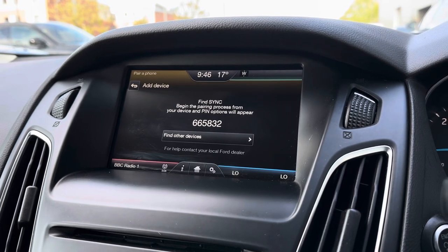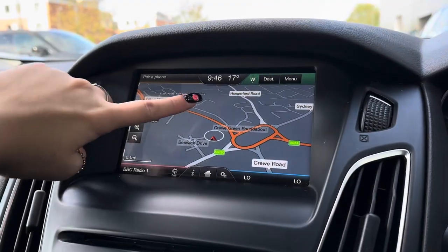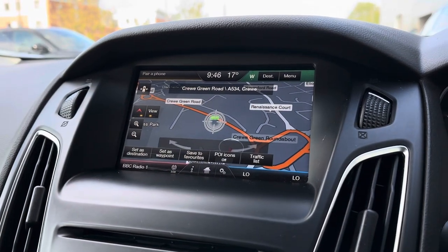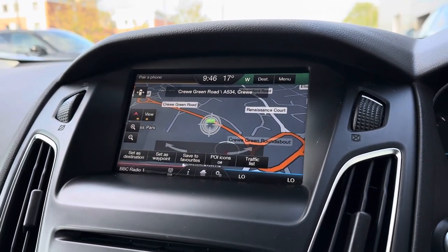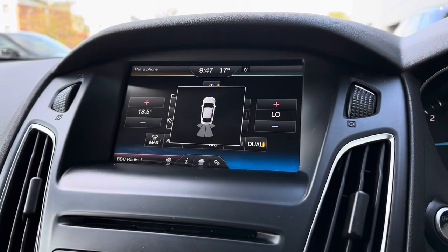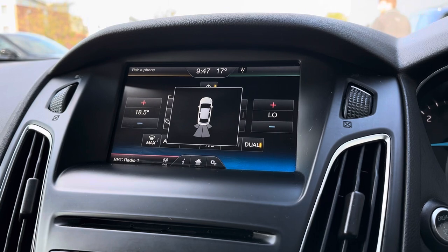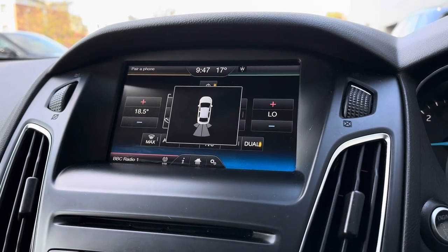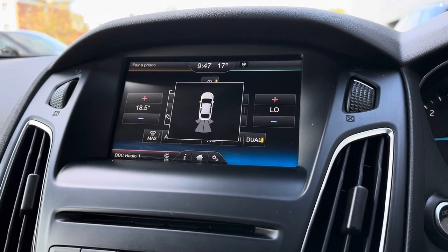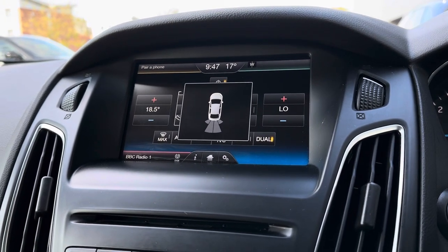One of the features included is Bluetooth telephone connectivity, which allows you to make or receive calls without even needing to pick your phone up. Also included is a navigation system that makes traveling to new destinations even easier — with the touchscreen display you can easily maneuver the map and change it exactly how you want. When the car is put into reverse, the rear parking sensors display comes up, meaning reversing and maneuvering has never been easier.